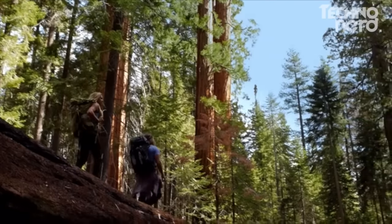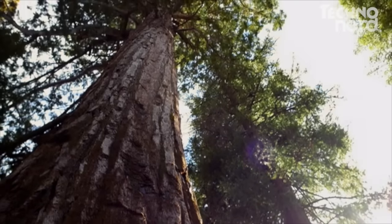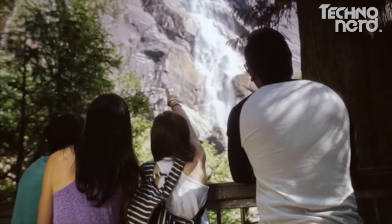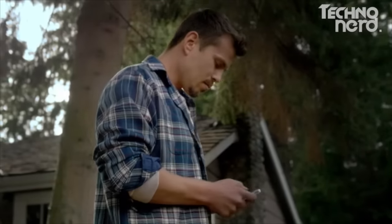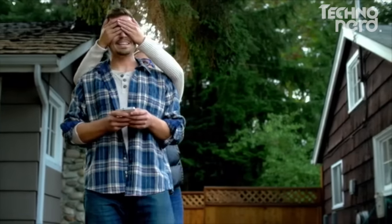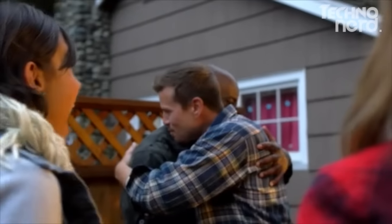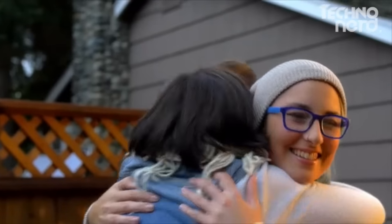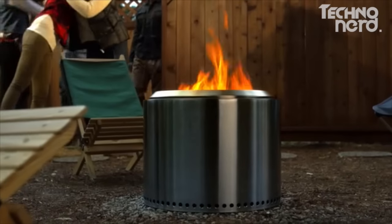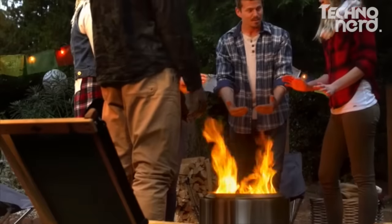We believe that time spent outdoors with family and friends can create some of life's most precious and meaningful moments. But with our lives becoming busier and busier, spending time with those we care about is becoming more difficult — so we're making it easier for you to spend more time with family and friends outdoors. Introducing the Solo Stove Bonfire: a backyard fire pit like you've never seen before.